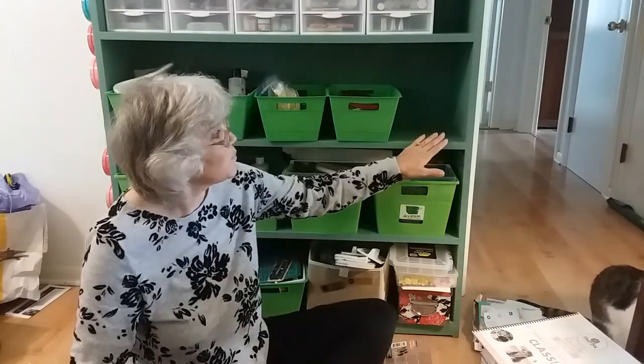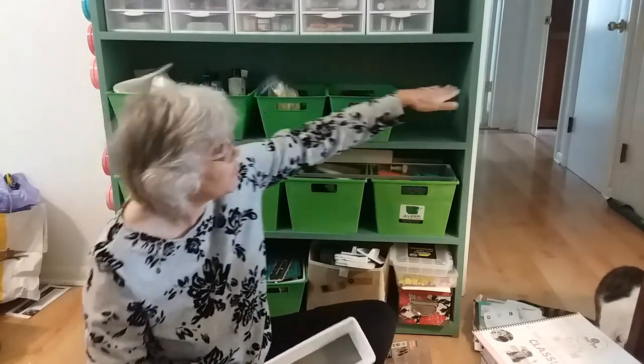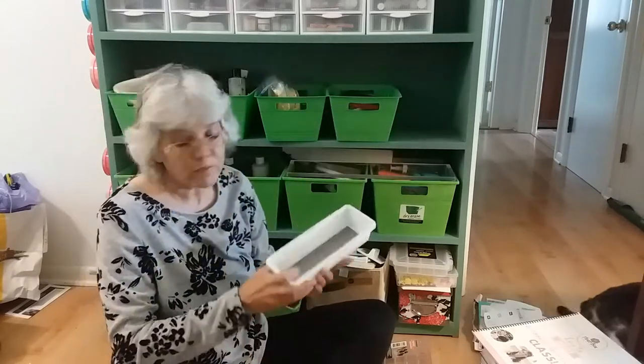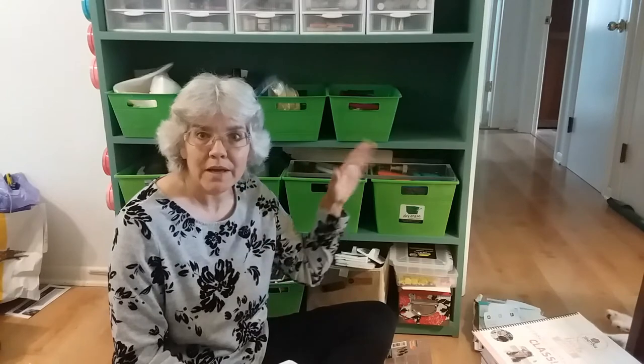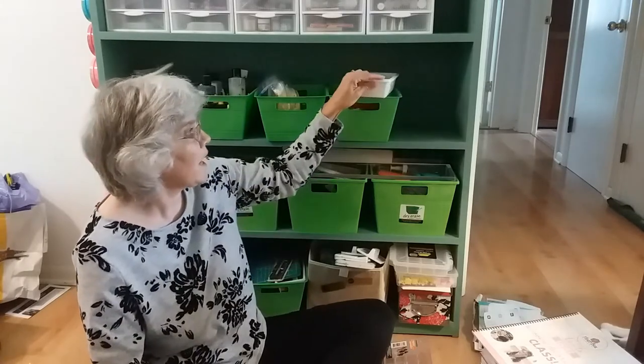When I originally looked at this bookcase, I thought I could put a separate shelf across here for these items, but that didn't work out for me — though it might work for your system. What I suggest is go buy a couple of containers, do a lot of measuring, and decide what system works for the items you happen to have.